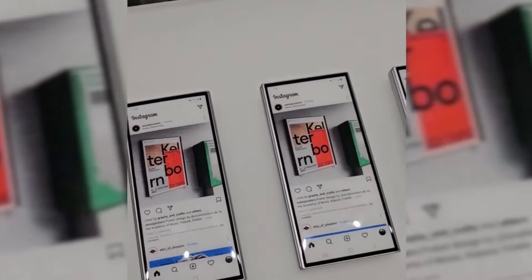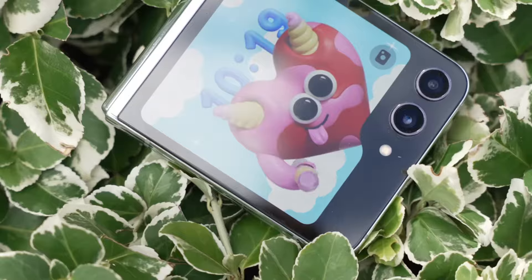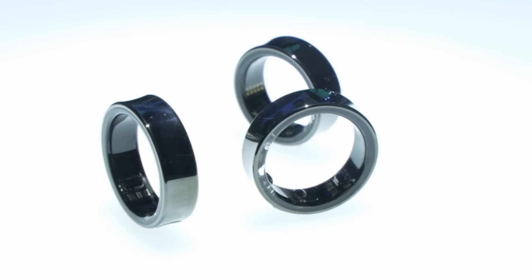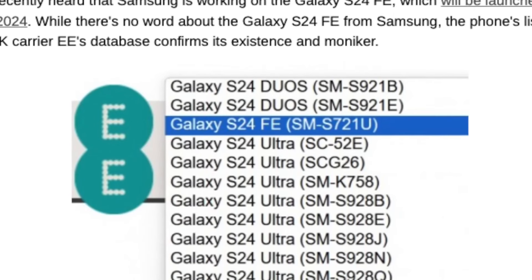So what can we expect to see? From the highly anticipated Galaxy Z Fold 6 and Galaxy Z Flip 6 to the latest iteration of the Galaxy Watch and Galaxy Buds, there's something for everyone. And let's not forget about the intriguing Galaxy Ring, the details of which have already been confirmed.